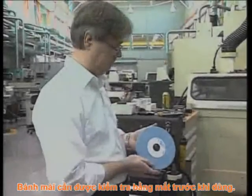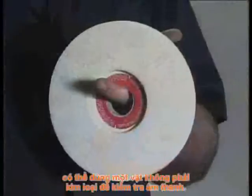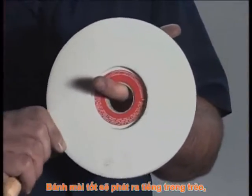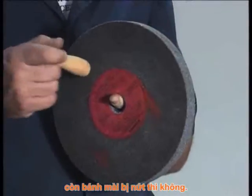Wheels should be visually inspected before use. To assure that a wheel isn't cracked, ring test it using a non-metal object. A good wheel will have a clear ringing sound. A cracked wheel will not.